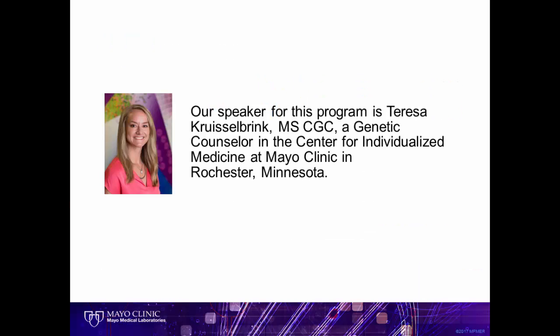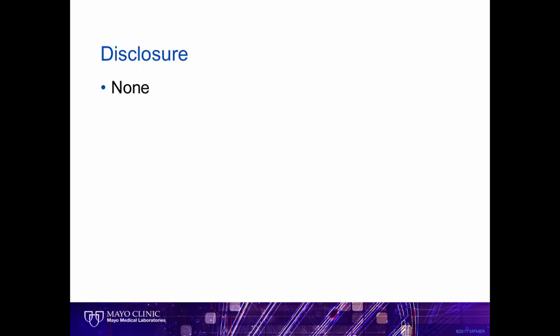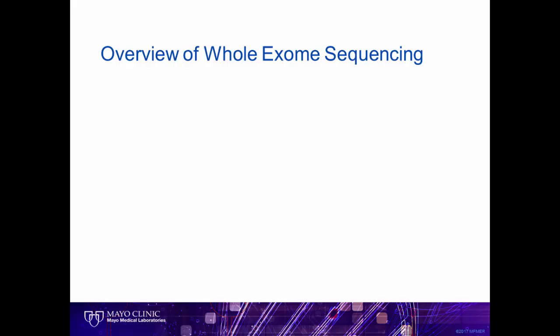Hello, I'm Teresa Kruselbring, genetic counselor in the Center for Individualized Medicine. I have no disclosures. The title of my talk, The Patient Perspective: Diagnostic Whole Exome Sequencing, was deliberately chosen to focus on the patient rather than the technology itself.